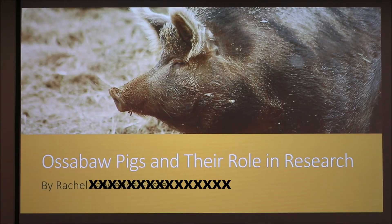Hi, I'm Rachel and I'll be telling you a little bit about Ossabaw pigs and their role in research. I first came in contact with these pigs over the summer where I worked at a facility where they're specifically bred for the role of research.